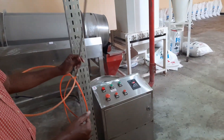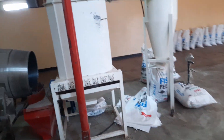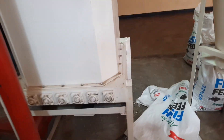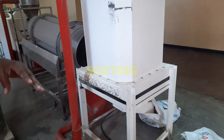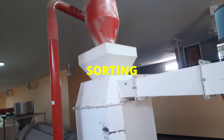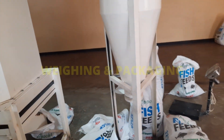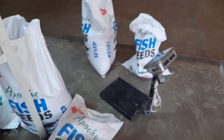Here we select the different sizes from the extruder output. We do the size selection here, and then the finished product goes through the cyclone. After that, we do the weighing and packaging.